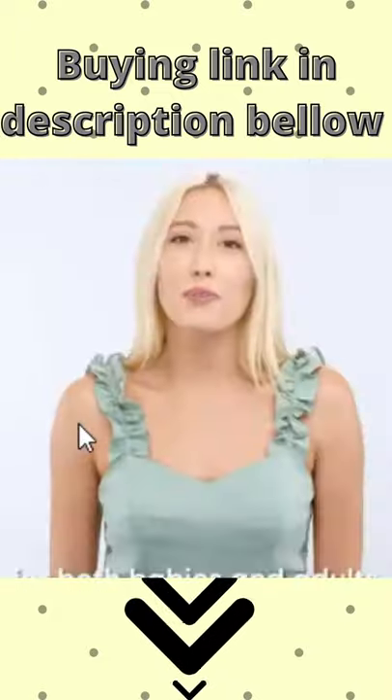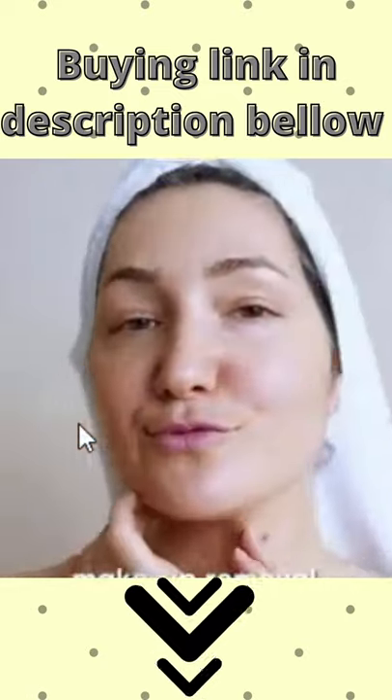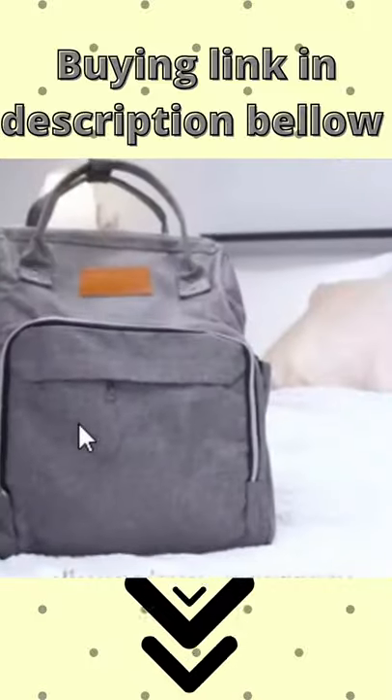Since it's suitable for both babies and adults, it can also be used for facial cleansing, makeup removal, hand towels, and so on, making it a must-have diaper bag accessory, even for traveling.